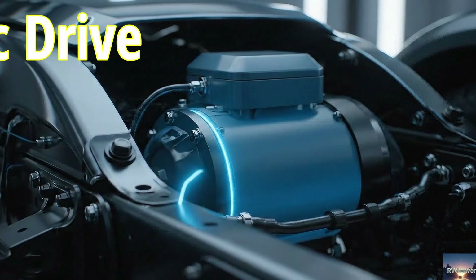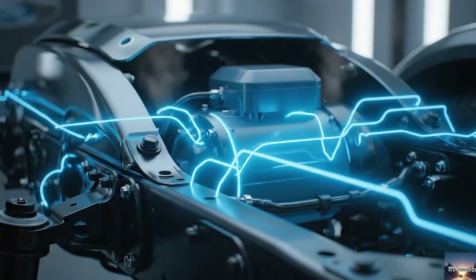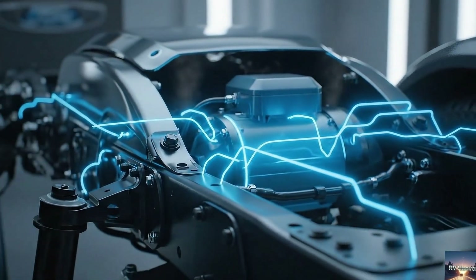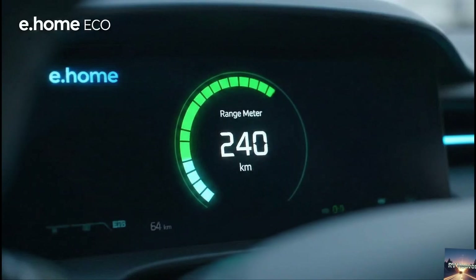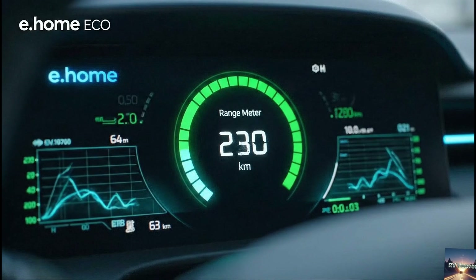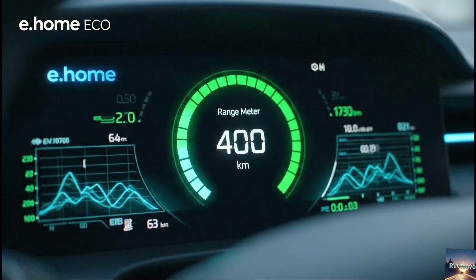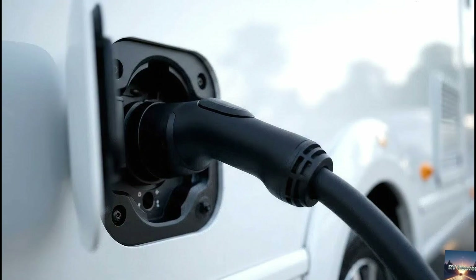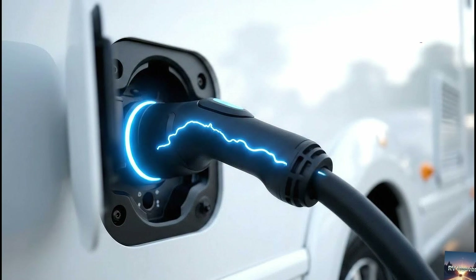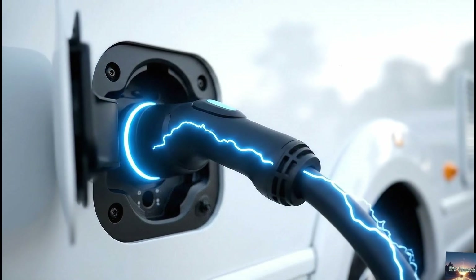Under the hood — or should I say under the chassis — you'll find a 135-kilowatt electric motor delivering about 184 horsepower. That may not sound earth-shattering compared to some luxury diesel pushers, but remember, this is a fully electric camper designed for efficiency. Right now, the range sits at around 240 kilometers — that's about 150 miles — under WLTP testing.